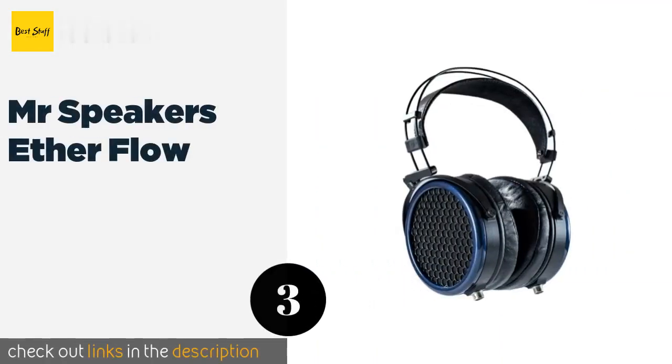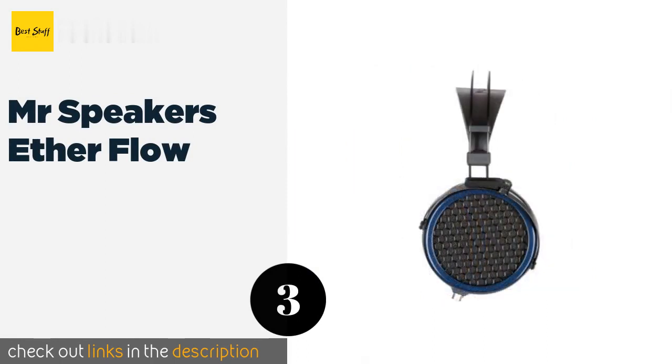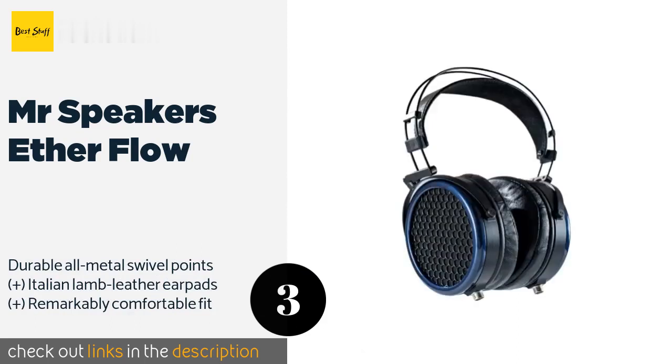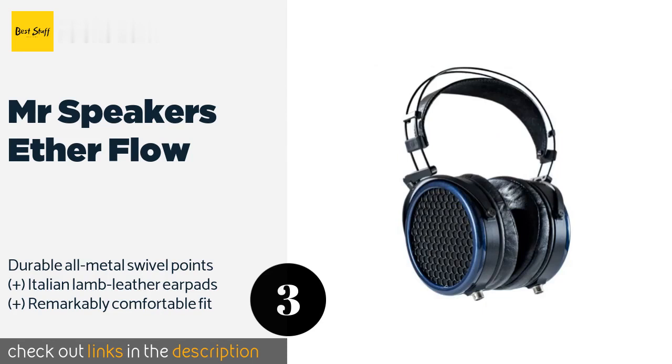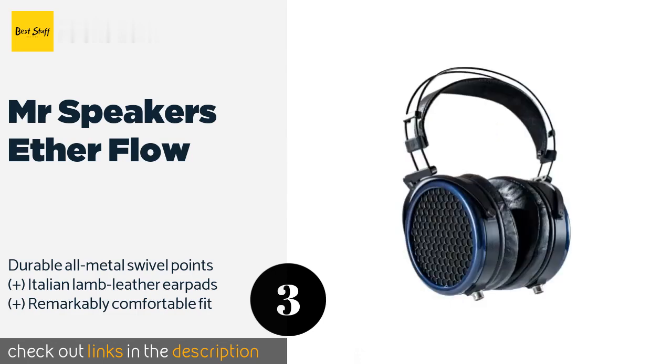The next product is the Mr. Speakers Ether Flow. The first indication of the Mr. Speakers Ether Flow's quality is their fantastic finish, which makes for a truly professional-looking product. Their incredible technical detail allows the listener to analyze the most subtle sounds in any musical genre. The price is around $1,600 — check out the product link in the YouTube description below.